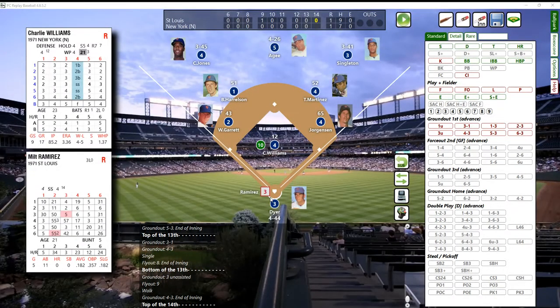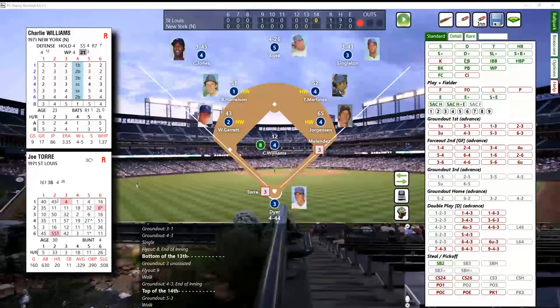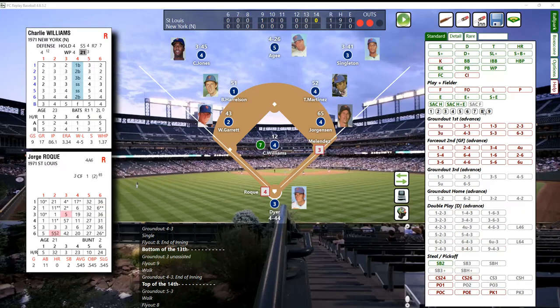Charlie Williams facing Ramirez - that's a 46, foul ball, souvenir for a lucky fan. Next pitch is a 53, range check - bounced to Garrett at third base, and Garrett will get it over to first, one away. Here's Louis Melendez - a pitch from Williams, a 33, and that is ball four - one out, walk. Joe Torre up next - that's a 26, and against a lefty that is ripped for a single. Agee catches a fly ball for out number two. And here's Jorge Roque.